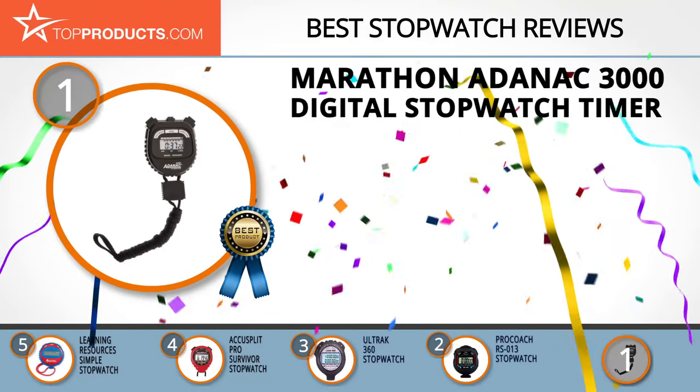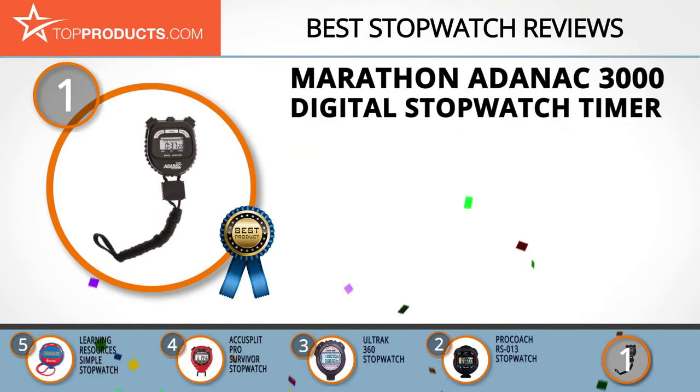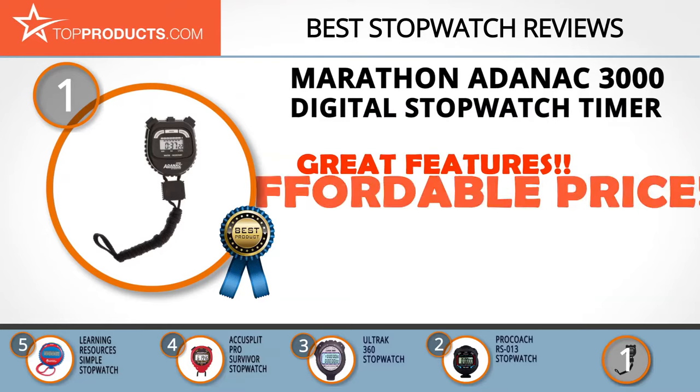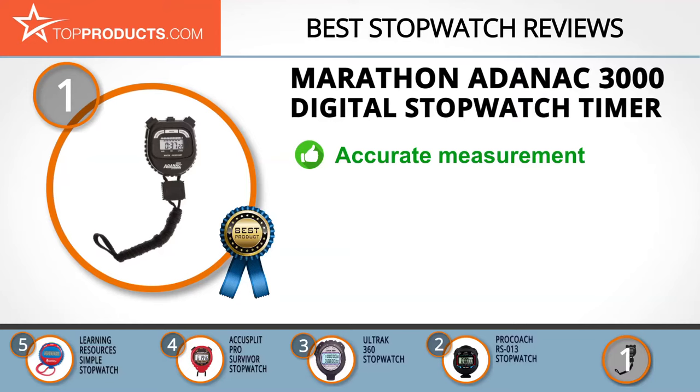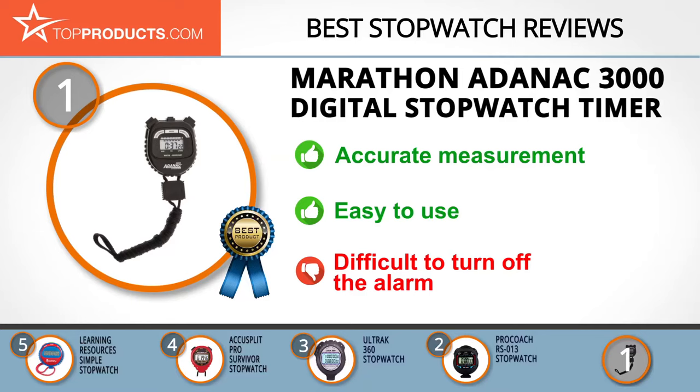And finally, the Marathon Adenac 3000 Digital Stopwatch Timer made it to our top choice position because it provides a good array of features with an affordable price. Since 1939, Marathon has been supplying fine precision timepieces throughout North America. The Adenac 3000 Digital Stopwatch Timer is laser-tuned for 1/1,000th of a second accuracy and has the capacity to time in 1-second increments up to 24 hours. It comes with a compact design and its one slight flaw is that it's difficult to turn off the alarm.